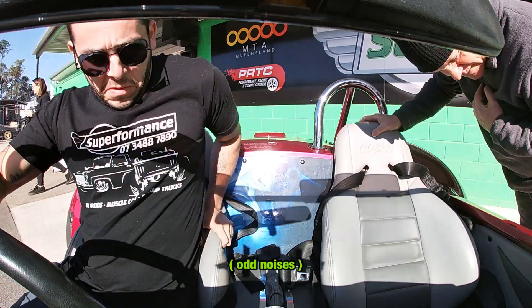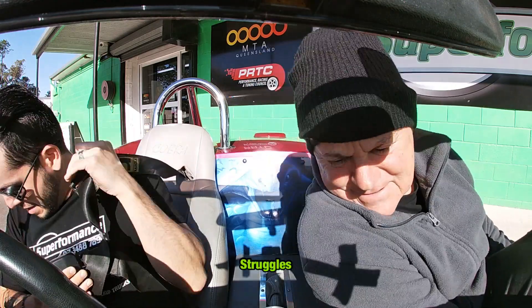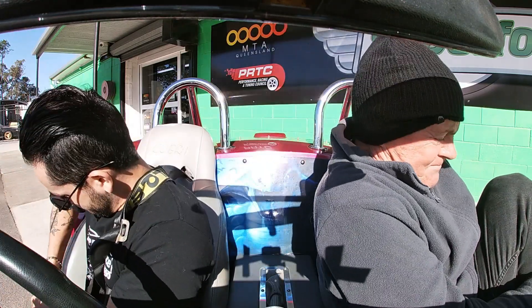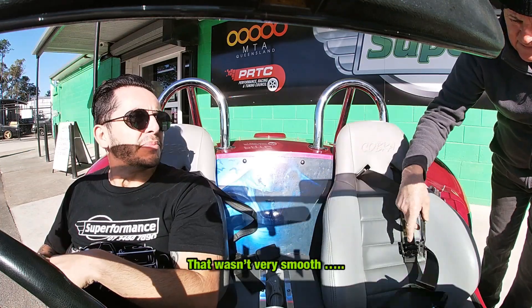We've got to get in this thing now. You've got to break your leg to get in. That wasn't very smooth.